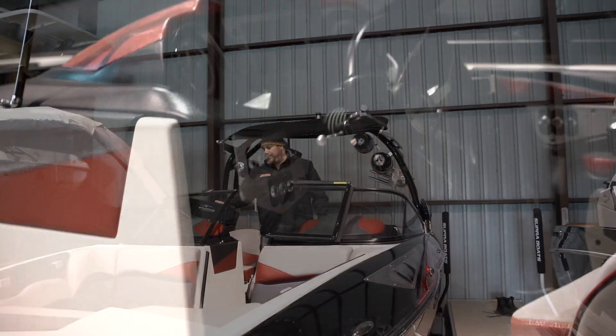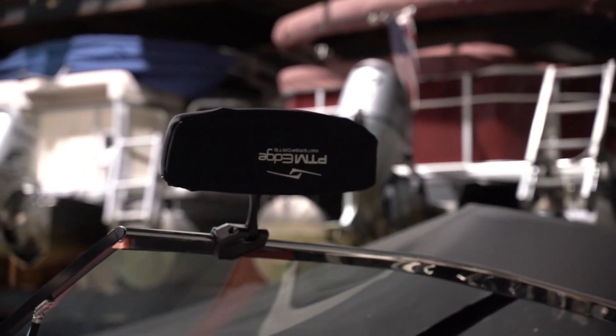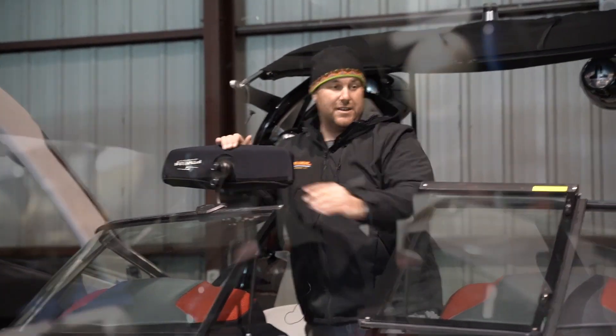It's also equipped with a PTM Edge mirror, which is a billet aluminum mirror. It's amazing — it has a huge wide field of vision. It also has the billet aluminum PTM Edge wakeboard and surf racks.